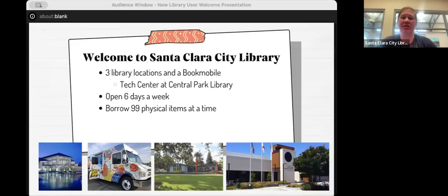At Central Park Library, we have a dedicated technology center — a computer lab on the first floor. They're happy to help with tech questions. Our branches also offer tech help, though it may be more limited. If you have a specific tech question, call your local branch ahead of time to see if they can help. The tech center is a great resource and is always open when the library is open.